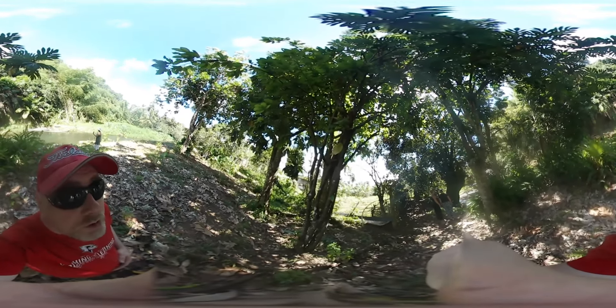Here we have a cacao tree, and this is an example of one that should be very good and very sweet. You open it like a coconut, using a similar principle.